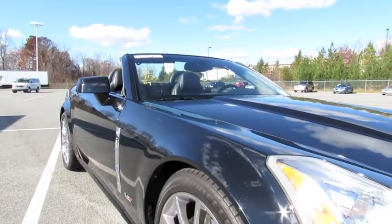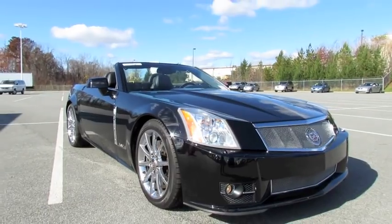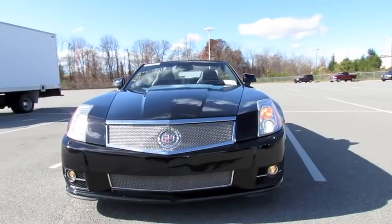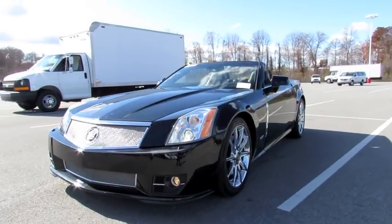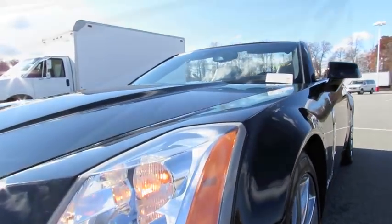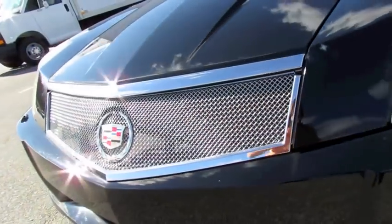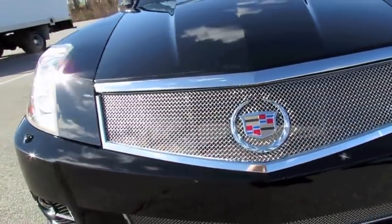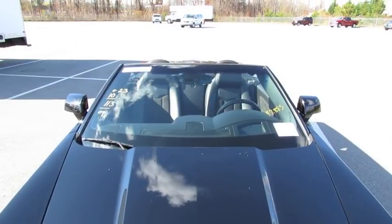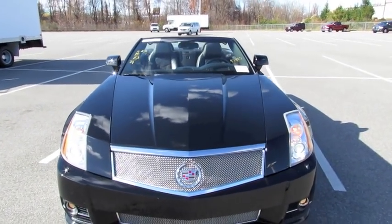The XLRV was Cadillac's answer to the competition brought on by many European and Japanese luxury automakers. It was built on top of the Chevrolet Corvette platform, but featured unique styling cues as well as a unique hand-built V8 engine specifically for the XLR. The XLRV, being the supercharged variant, came standard with bi-xenon projector headlamps, a prominent unique chrome mesh grille, and lower aggressive front and rear fascias, along with a long sloping hood blending nicely into the front end.